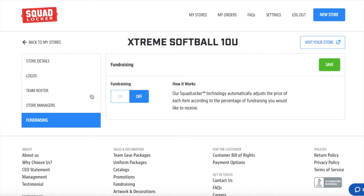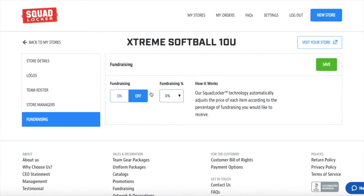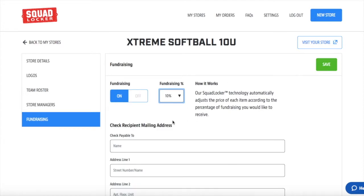What you'll do is toggle the little radio switch on and select whatever percentage you'd like to mark up each item by. So for example, if you had a $40 sweatshirt and chose to mark up 10%, that $40 sweatshirt would go to $44.